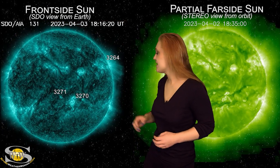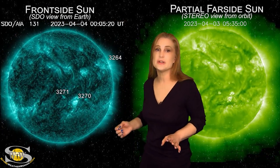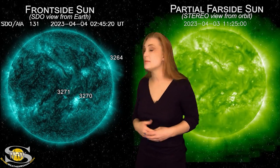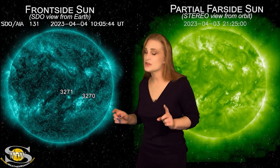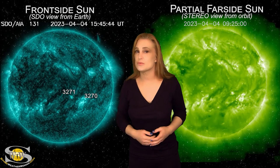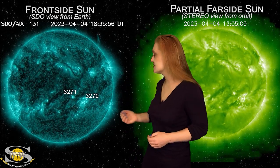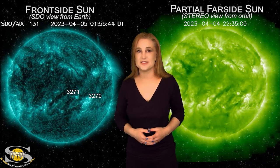Meanwhile, we also have a big region that has been growing quite quickly. This is region 3270, and it has now become a big flare player. We could conceivably see X-class flares from this region, and we could conceivably see some radiation storms from this region as it continues to rotate to the sun's west limb, so we are definitely keeping our eyes on it.